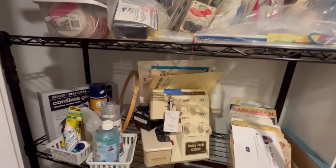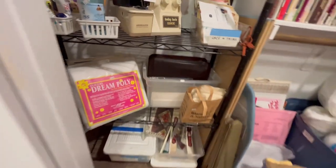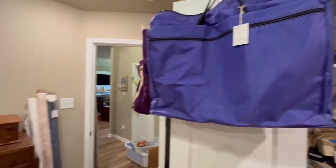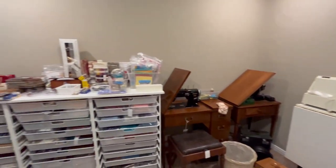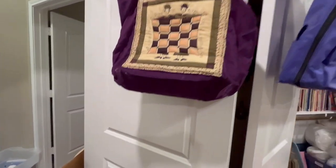This is a Baby Lock serger. A little travel bag and travel organizer. Again, this room is just loaded — we are going to have to limit how many people can come in here at one time because it's just so tight. So please come early and be gracious with us with the crowds.